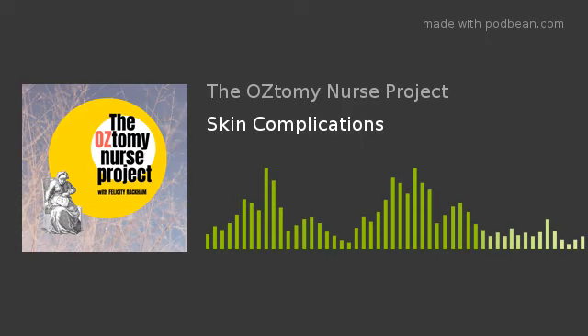Just an FYI for any stoma nurses who happen to tune in: we are a couple of weeks out from the conference in Sydney where I will be presenting the Ostomy Nurse Project. If any of you listen to this podcast, please come find me. Give me positive or negative feedback — I welcome both. Tell me what you want to hear about on this podcast, because I enjoy getting feedback and it really helps me to tailor the episodes with content you all want to hear about.